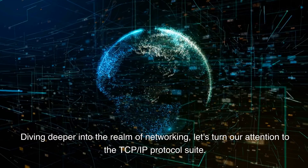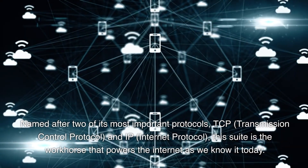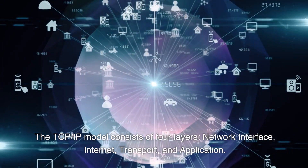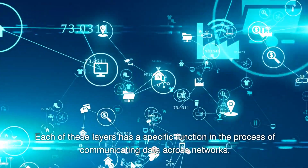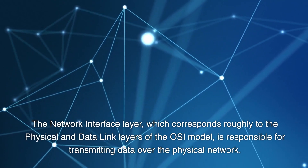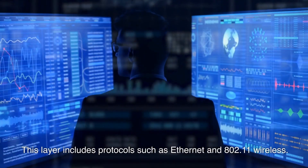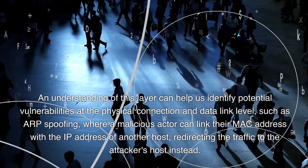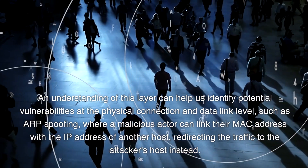Named after two of its most important protocols — TCP, transmission control protocol, and IP, internet protocol — this suite is the workhorse that powers the internet as we know it today. The network interface layer, which corresponds roughly to the physical and data link layers of the OSI model, is responsible for transmitting data over the physical network. This layer includes protocols such as Ethernet and 802.11 wireless. Understanding this layer can help us identify potential vulnerabilities at the physical connection and data link level, such as ARP spoofing, where a malicious actor can link their MAC address with the IP address of another host, redirecting traffic to the attacker's host.